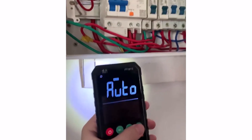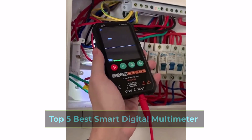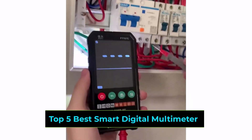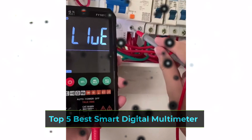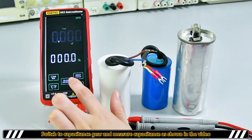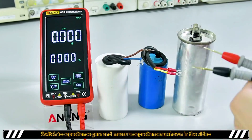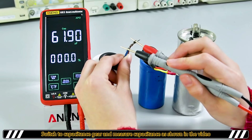Looking for a reliable smart digital multimeter? In today's video, we're showcasing the top 5 best smart digital multimeters. Whether you're a professional electrician or a DIY enthusiast, these multimeters offer advanced features like true RMS, Bluetooth connectivity, and auto-ranging capabilities. Stay tuned to find the perfect tool for your needs.